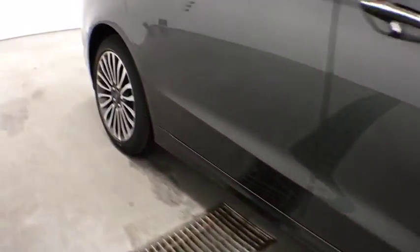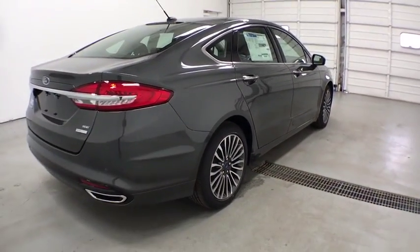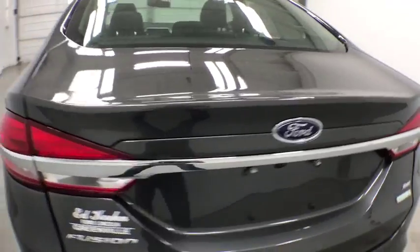Aluminum wheels, floor mats, cruise control, four-wheel disc brakes, keyless start, AM FM stereo radio, front-wheel drive, rear defrost, power windows.